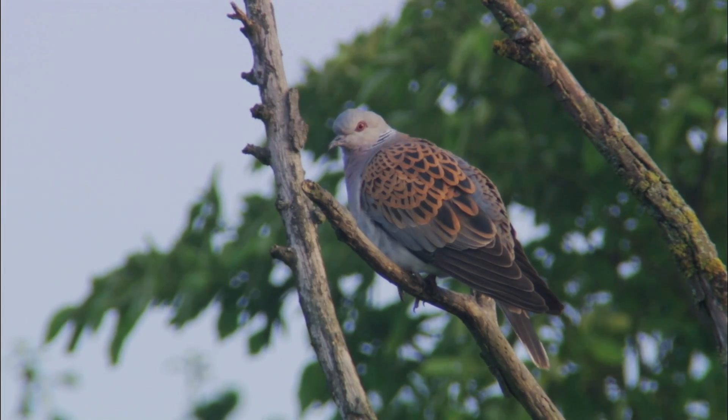So when you're out in your garden or in your local park and you're enjoying these birds, just spare a moment to think how far they've travelled and where they were a few months ago. What an incredible journey.